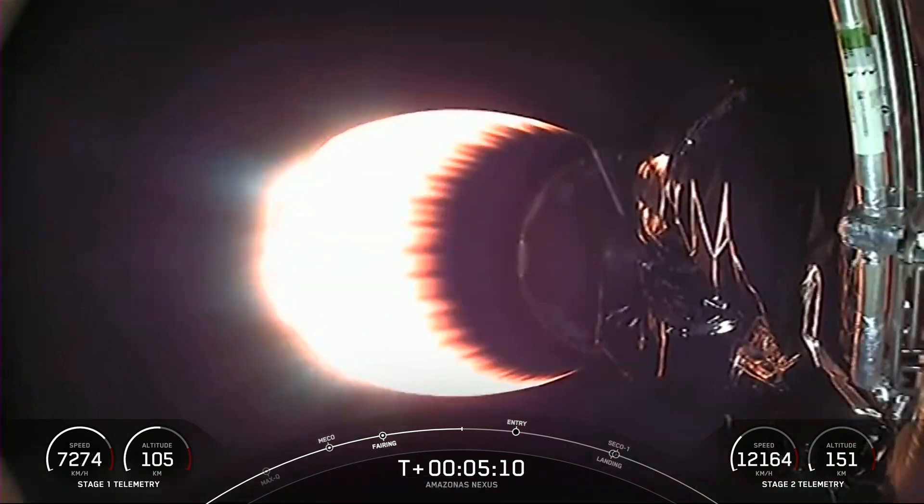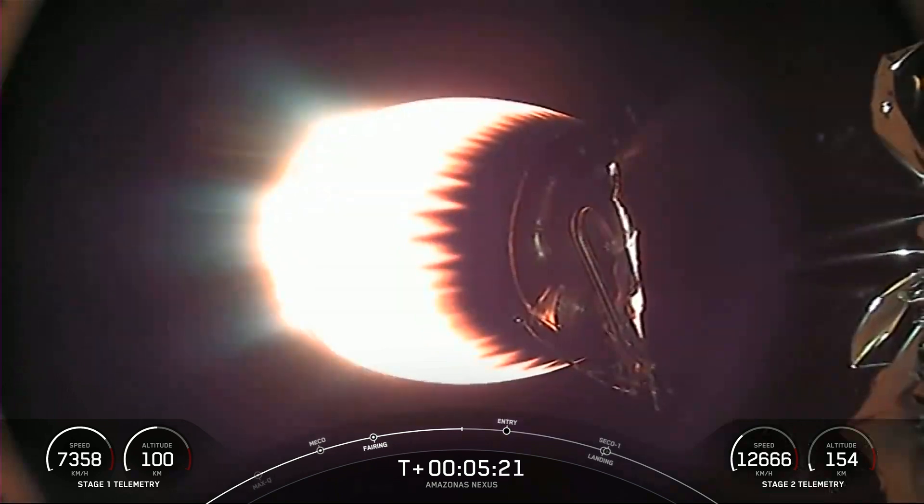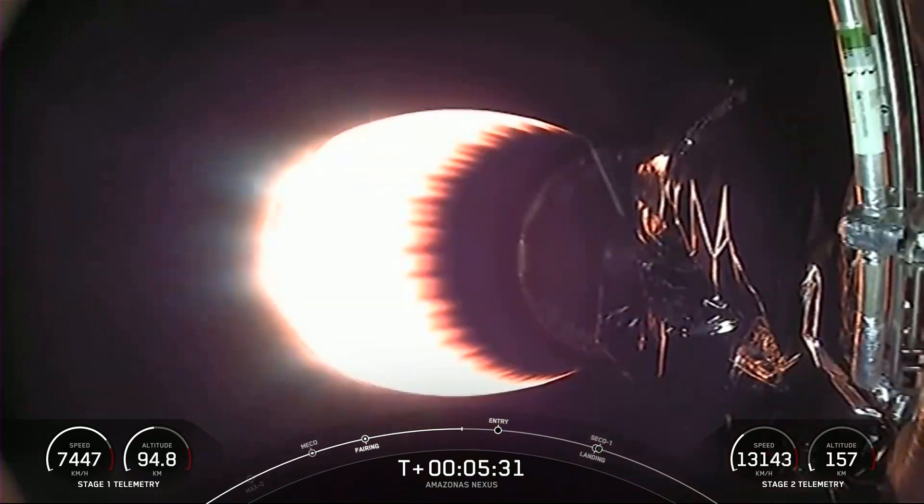During the entry burn, Falcon 9 is decelerating by firing those Merlin engines, but we're still moving really fast. This causes the vehicle to fly through Merlin's exhaust gases — also called the rocket plume — and this deposits a layer of soot on the surface of the vehicle. That soot comes from the carbon-based fuel that Falcon 9 uses, and with each flight builds up a little more on the outside of Falcon 9, making it look just a little bit toastier.